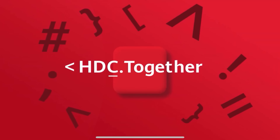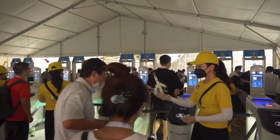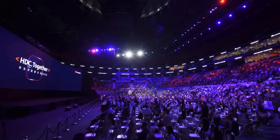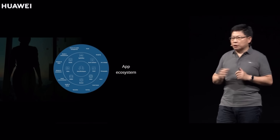Hey everybody, I hope you guys are all healthy and safe. Last week was Huawei's second annual developer conference. You might have heard of it because Huawei's consumer boss Richard Yu dropped a major bombshell — starting next year we're going to start seeing Huawei phones use Harmony OS instead of Android.